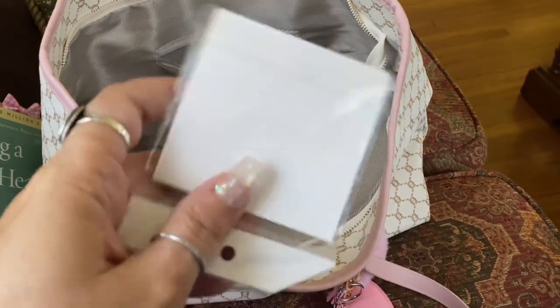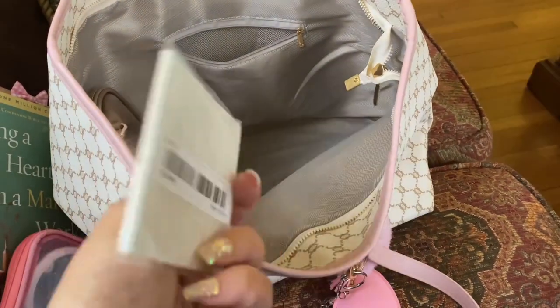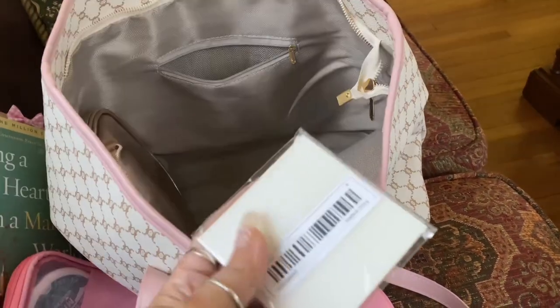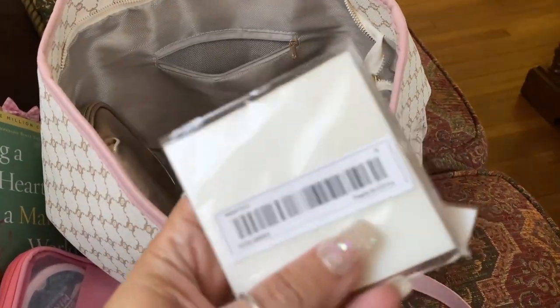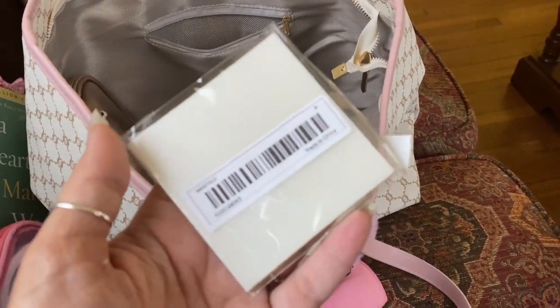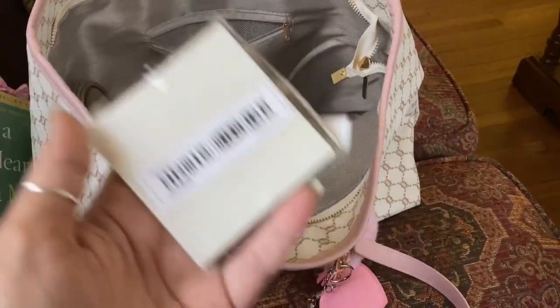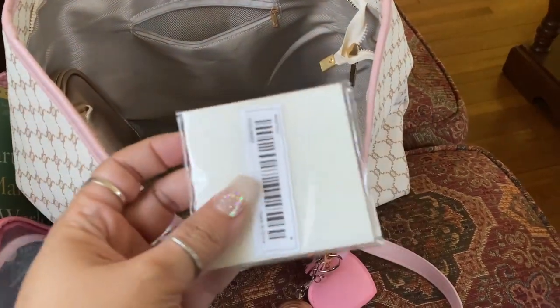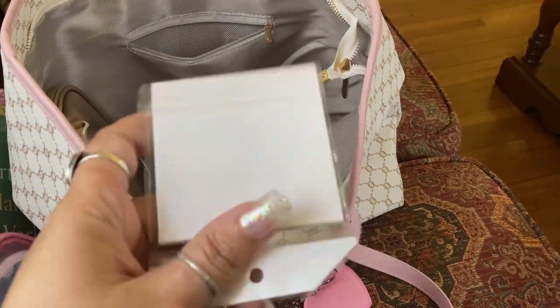The other thing in this pocket is these little post-it notes. I got these from Shein and they're actually clear — you can write over top of them, and when you post them on your pages you can still see the writing underneath. I thought these would be really nice especially for Bible study, and they were like a dollar.